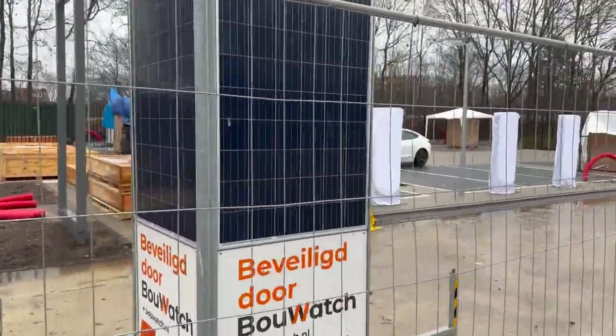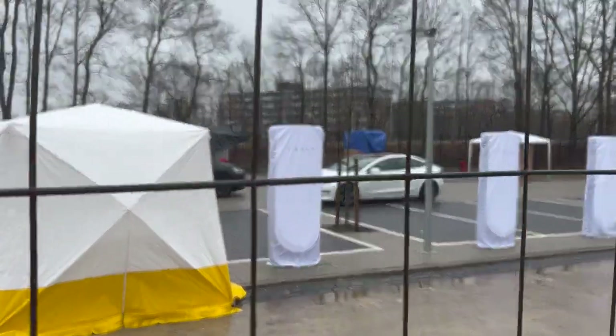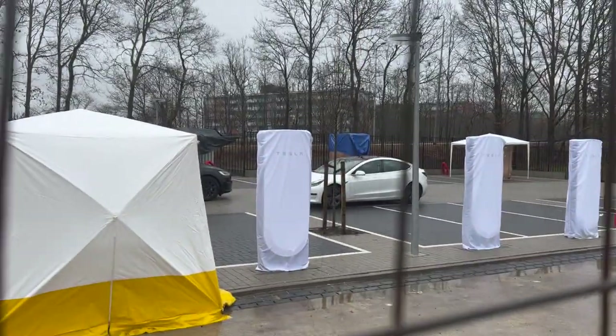Here we can see all these wooden crates full of cables and stuff. I think I saw them put some cables in there earlier. And then the goodies — we can see the new design.